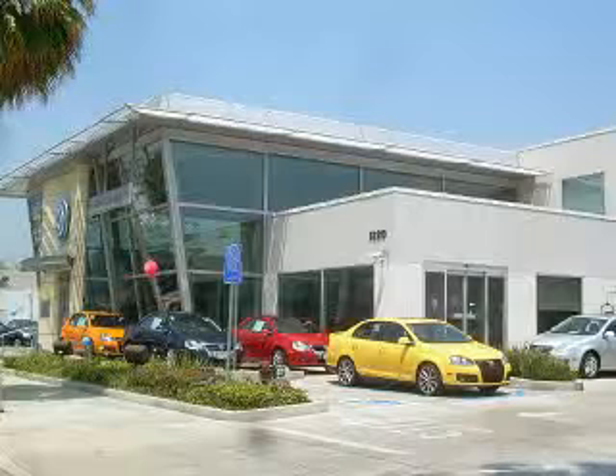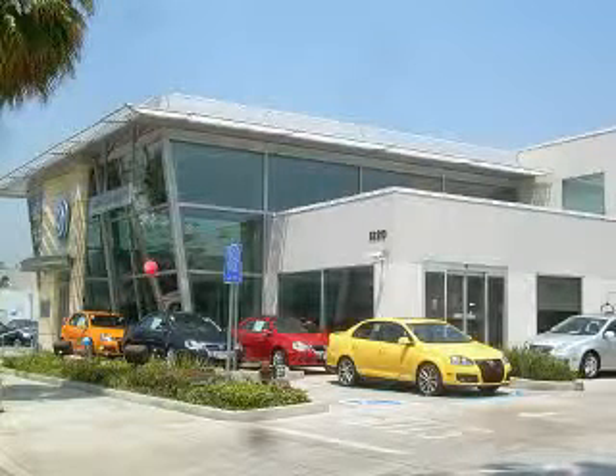For great service, ask to see Internet and Fleet Manager Carlos A. Garcia Jr., or call 818-968-4180. New Century Volkswagen is located at 1220 South Brand Boulevard in Glendale, California.